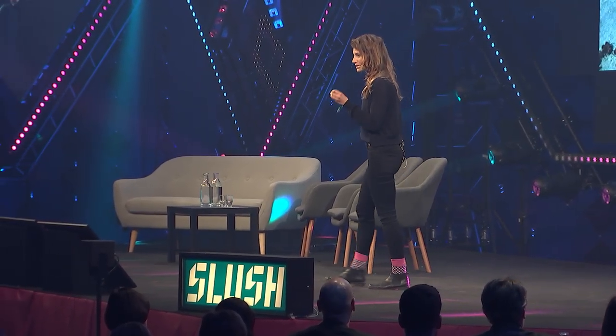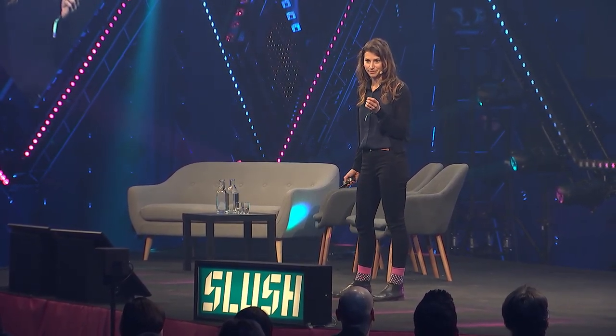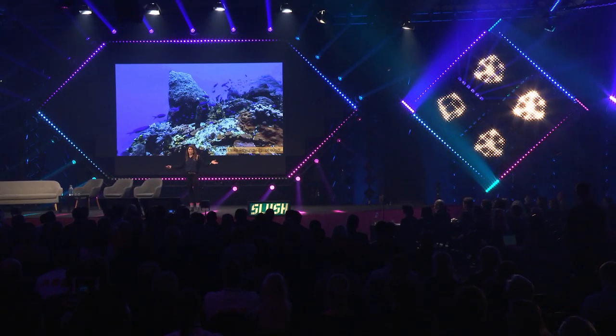Coral reefs cover only 1% of the planet, but half a billion people depend on them. And when I dive on a reef, I just float in awe and in humility.